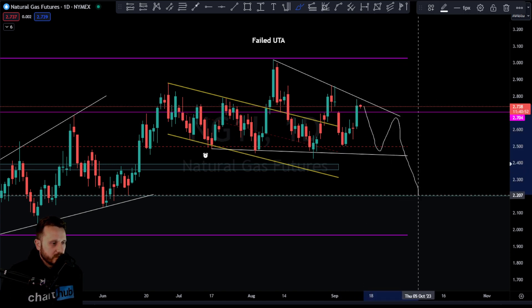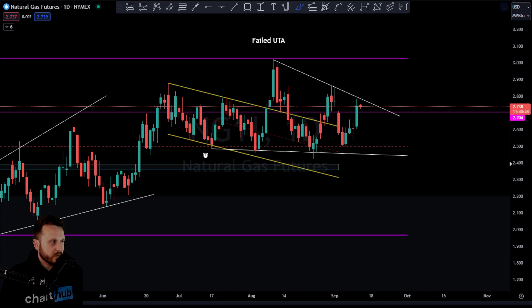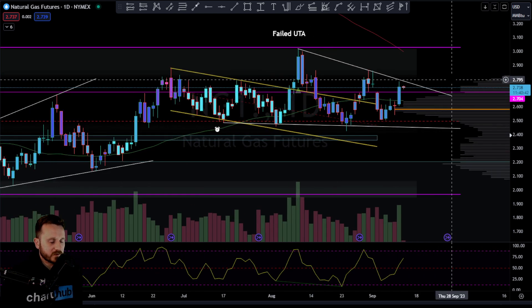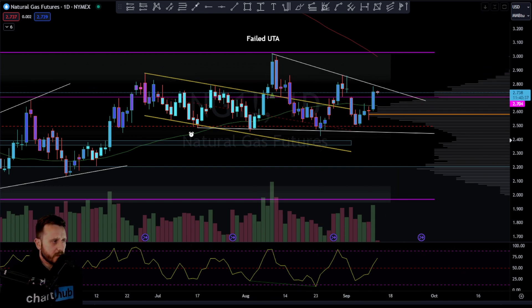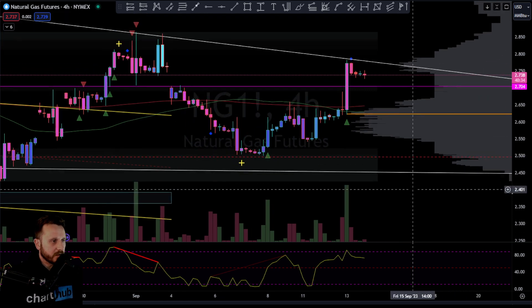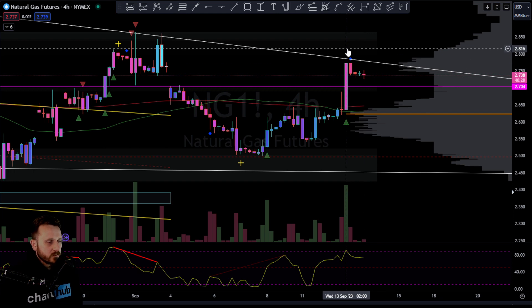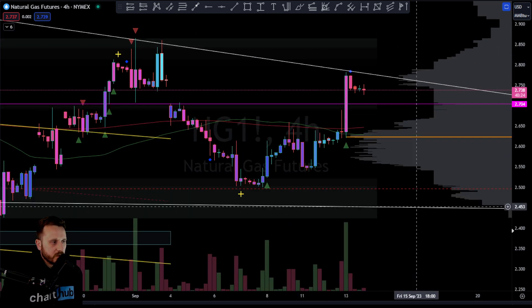I'm still looking for those lower prices — we could just be doing this consolidation — but definitely in an area where we could see a reversal, rejecting off of that trend. Just below the PRA on the four hour, we had the bearish PRS signal — a potential reversal signal. Nice bit of confluence up against that trend line to reverse there on Natural Gas.